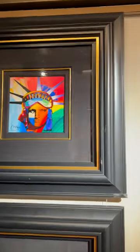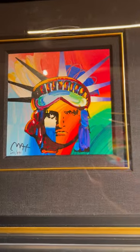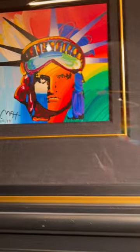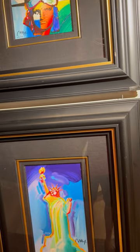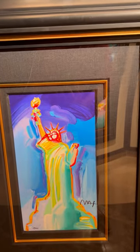Here's another smaller stereograph — I have this one. This is the Liberty Head, edition of 495. These smaller ones are all under $2,000 pretty much. You've got the Statue of Liberty, another stereograph.